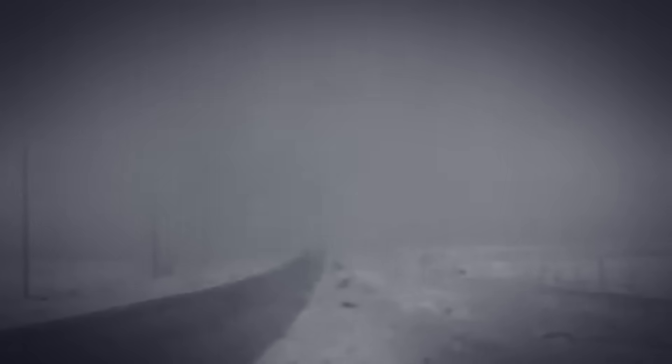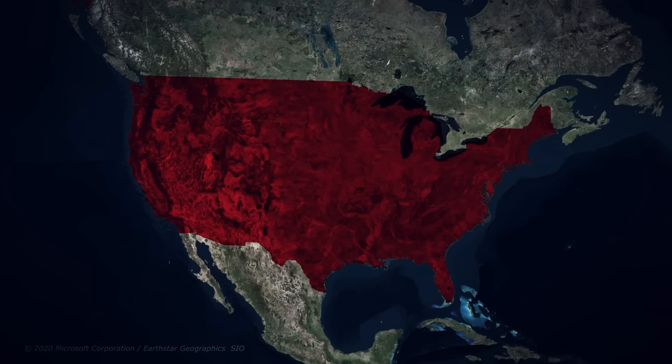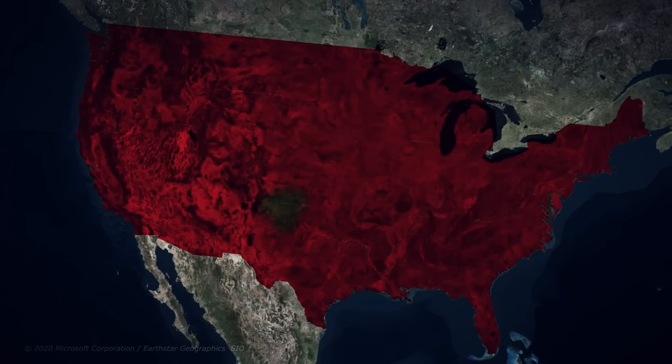Imagine waking up, gasping for air, your lungs burning as they fill with dust. Your nose bleeds as you cough up mud. Outside, the sky has turned black at noon. You can't see your hand in front of your face. The air itself is choking you to death. This wasn't some apocalyptic movie. This was breakfast in America's heartland during the 1930s.